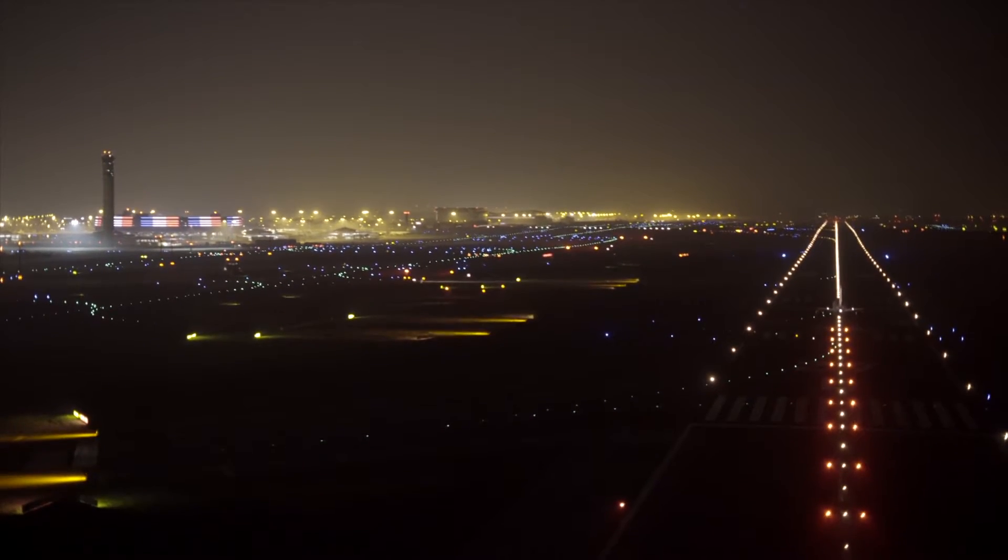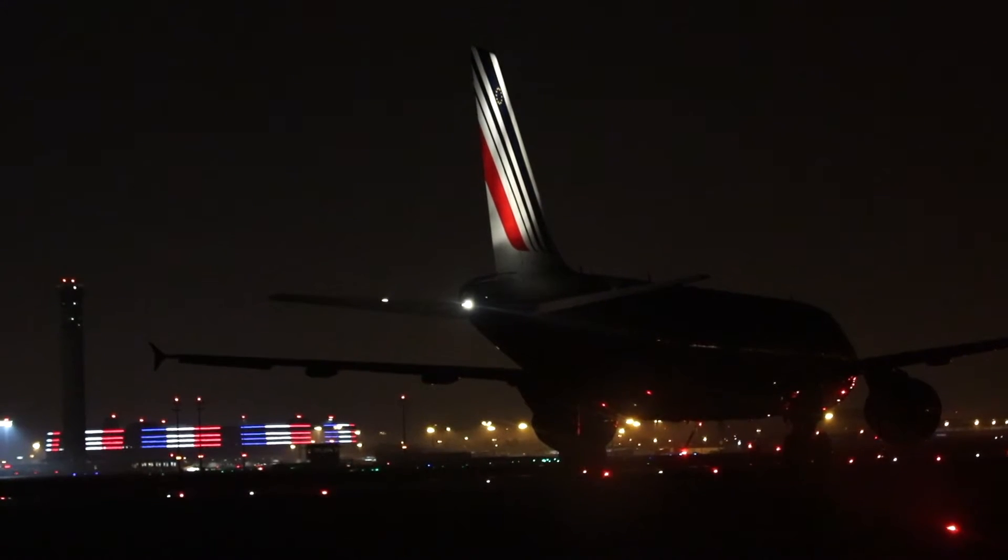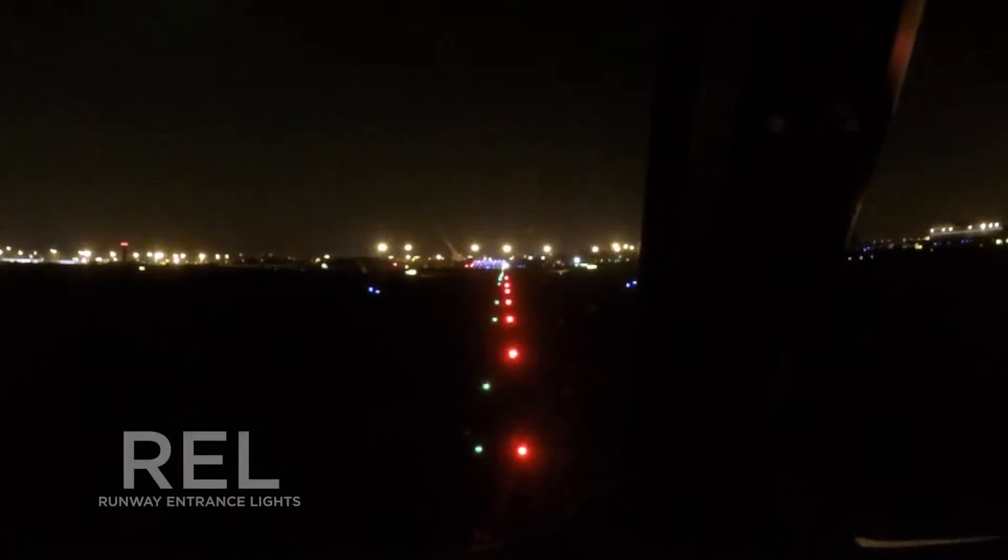For this purpose, the runway status light system has been implemented at Paris CDG — a first in Europe. For passengers and crew's safety, it is essential to understand how RWSL works.